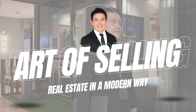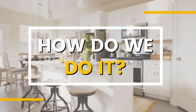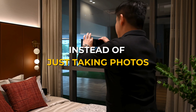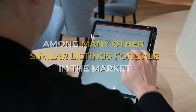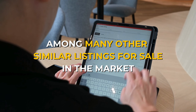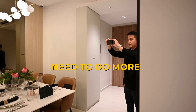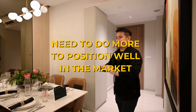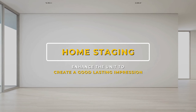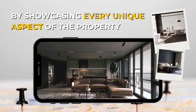The art of selling real estate in a modern way — how do we do it? Instead of just taking photos and posting on property portals like PropertyGuru, among many other similar listings for sale, and hoping the right buyers will call in to enquire, we need to do more than that to position well above the rest. We enhance the unit by dolling up and beautifying the house, creating a good lasting impression and showcasing every aspect of the property to home buyers.